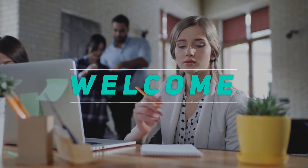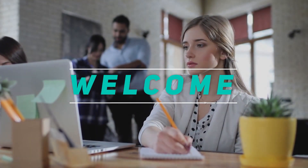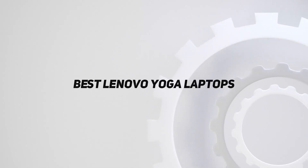Hey, welcome back to my channel. In this video, I'm going to talk about the Top 5 Best Lenovo Yoga Laptops.